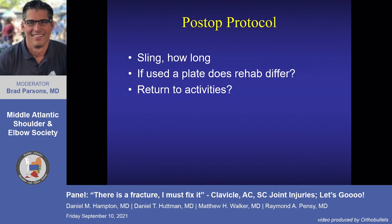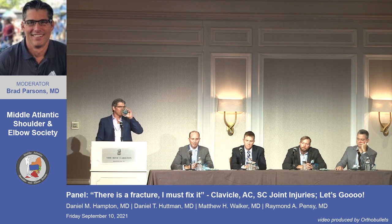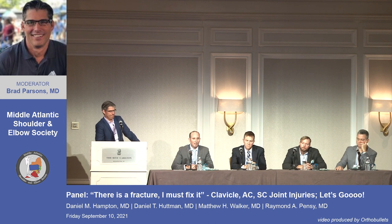Post-operatively for the distal fracture: these heal much slower than mid-shaft. At least six weeks in a sling, sometimes with a gunslinger brace. For hook plate patients, begin gentle rehab early to avoid stiffness — start range of motion around six weeks. Hook plate patients can actually have pretty good motion and function; the AC joint isn't moving but the shoulder still moves well. Consider taking the plate out starting at three months depending on symptoms and x-rays.